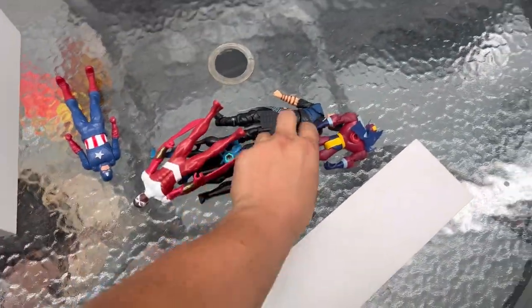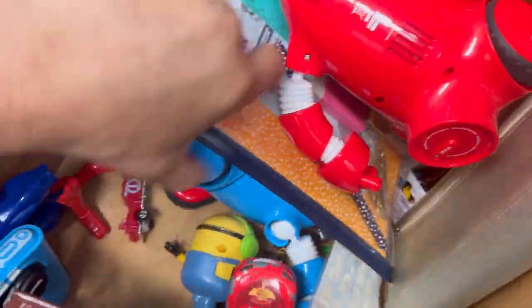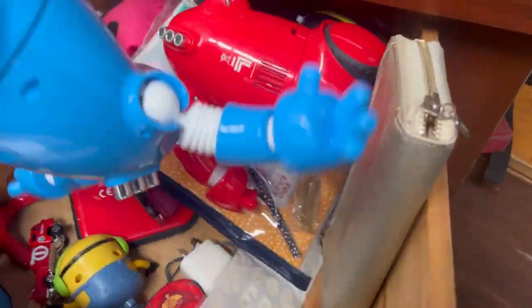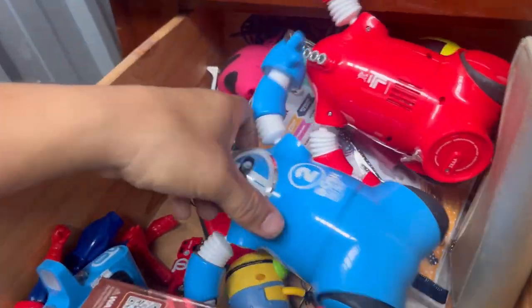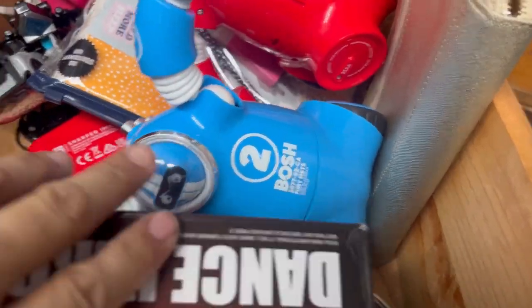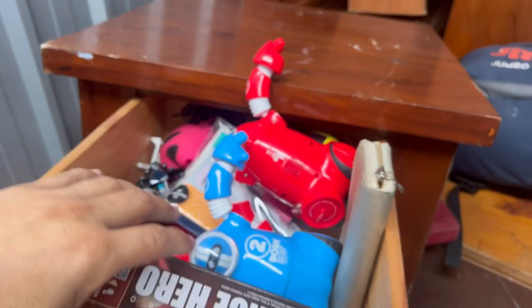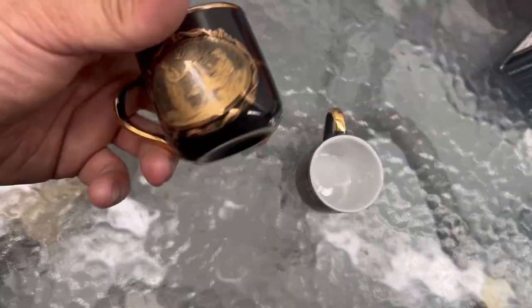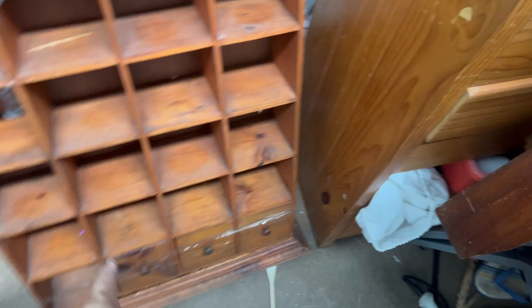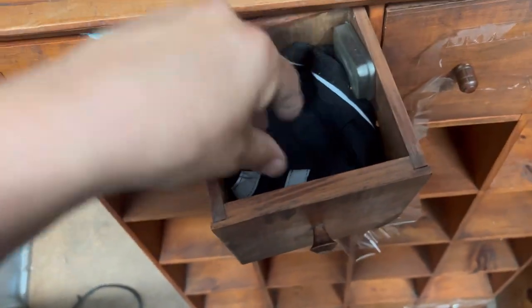Nothing in there old enough to warrant any value — bunch of kids toys. Are they like fighting robots? Not sure what they are but yeah, a bit of a fail. Another Xbox game. I'm hoping we're going to find some consoles given that we've found some controllers.